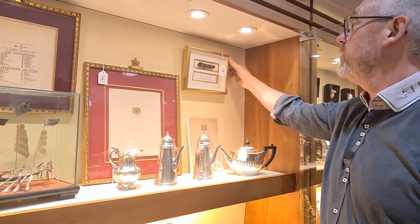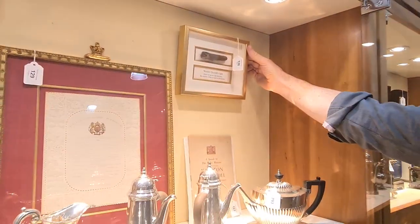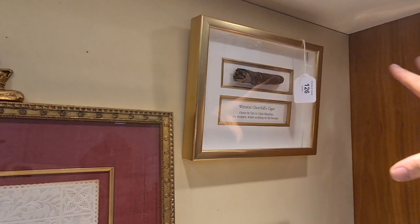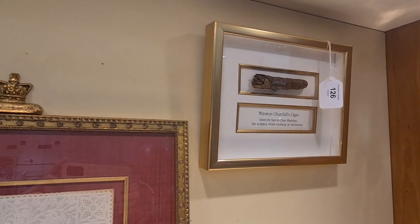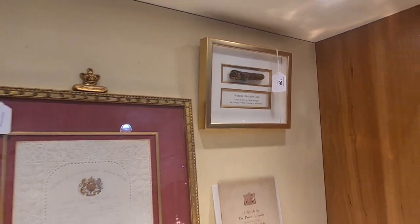These do come up for sale occasionally, and we've sold one before. They generally make sort of high hundreds of pounds, but it looks great, and it's nice to have a story attached as well. Claire Sheridan lived very near Battle here, so she's a local character.